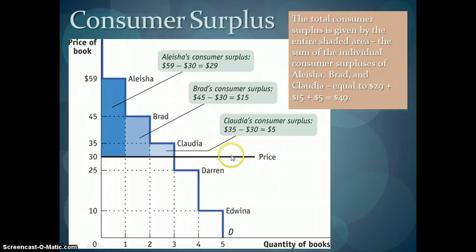So if the price is $30 for this textbook market, then Alicia was willing to pay $59 but only had to pay $30. For her, she's got $29 in what we call consumer surplus — she would have paid another $29 to get the book but didn't have to. Brad was willing to pay $45 and only had to pay $30, so he has $15 in consumer surplus.